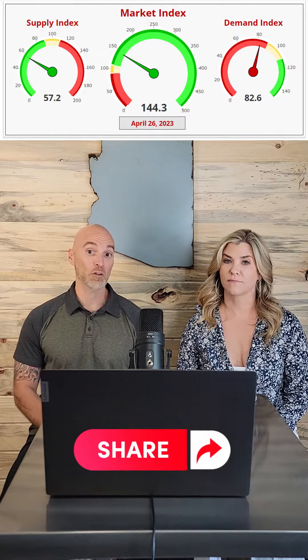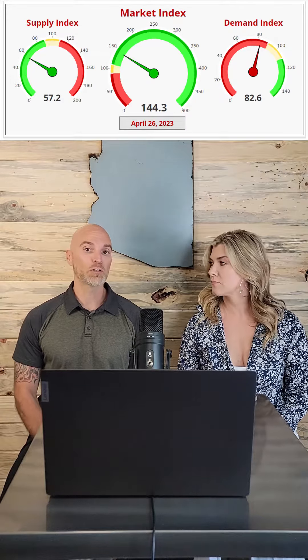I'm a Crompert Report subscriber, and this is a tool that we use to get our finger on the pulse of demand and supply here in Phoenix. This particular gauge for the market index — 100 is a balanced market. Anytime you're above 100, you are in a seller's market, and below 100 is a buyer's market. We are well above 100 at 144 for the Crompert index.